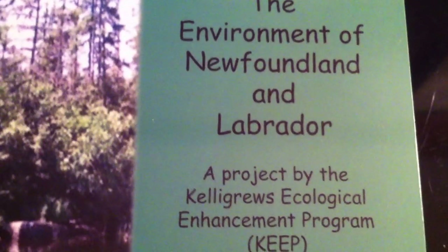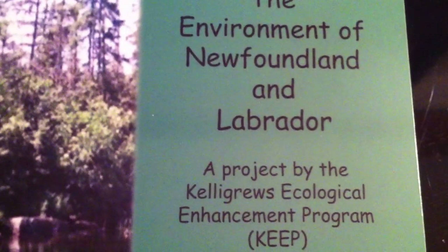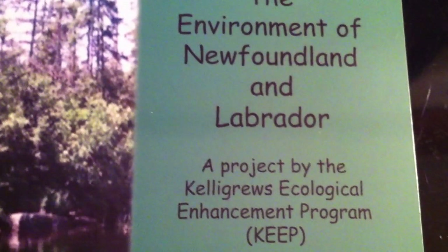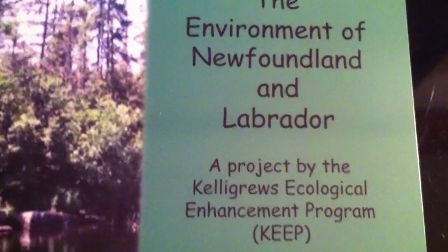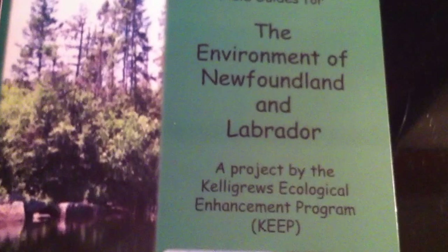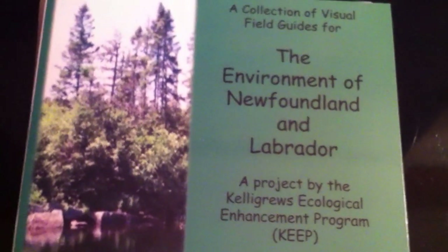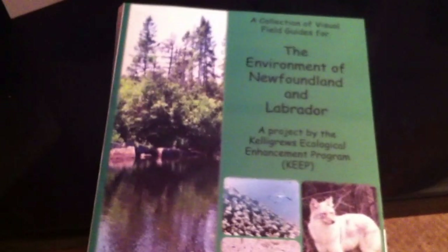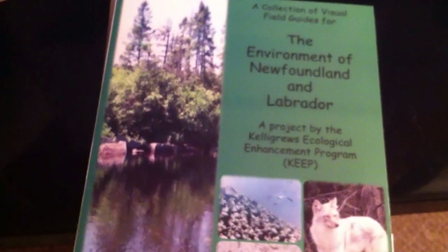Hello, it's Pauline here from the Calgary's Ecological Enhancement Program. The environment of Newfoundland and Labrador is a beautiful place to be, a beautiful place to visit. And we here at the Calgary's Ecological Enhancement Program have, with funding from Valet, developed this wonderful resource to help us as we explore the great outdoors.